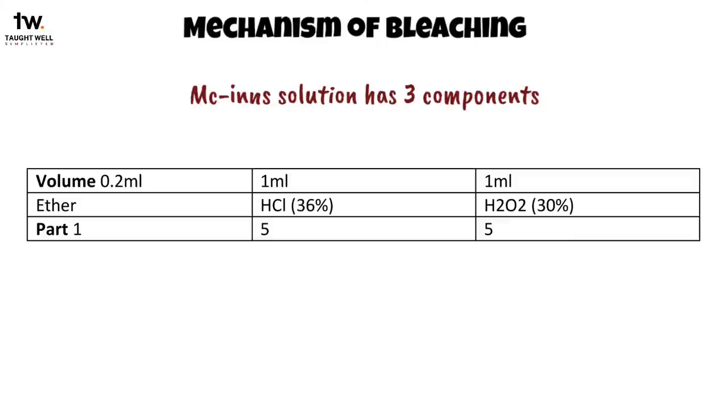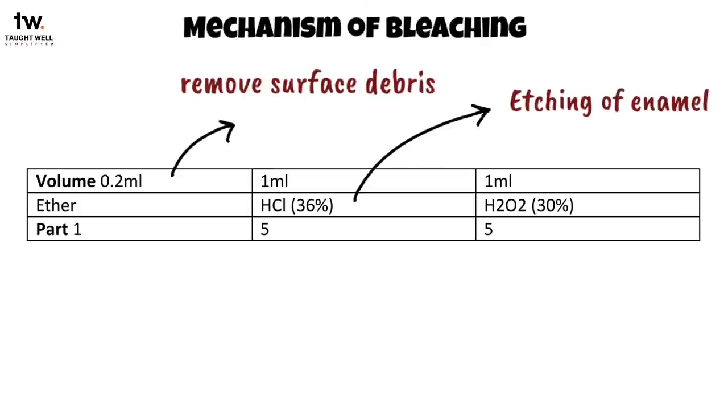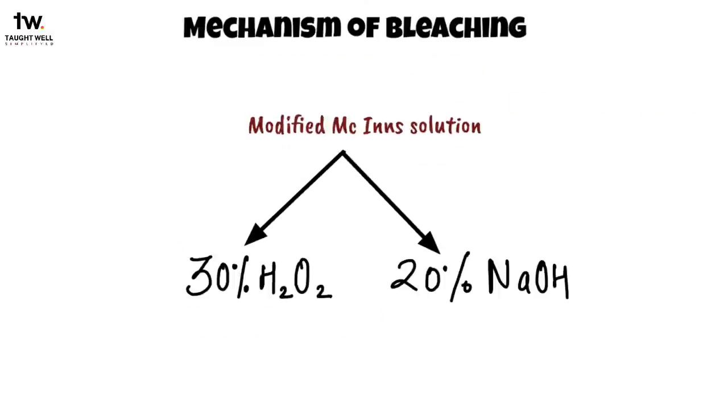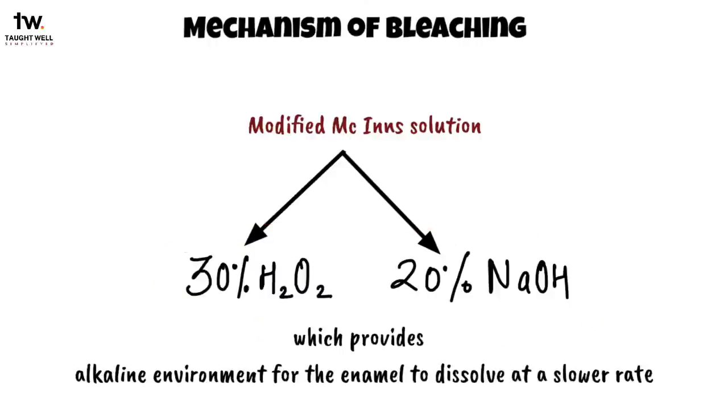McInnes solution has three components: 0.5% ether with 0.2 ml volume, which functions to remove surface debris; 36% hydrochloric acid with 1 ml volume, which helps in etching of enamel; and 30% hydrogen peroxide with 1 ml volume, which helps in bleaching of enamel. Modified McInnes solution consists of 30% hydrogen peroxide and 20% sodium hydroxide, which provides an alkaline environment for the enamel to dissolve at a slower rate.